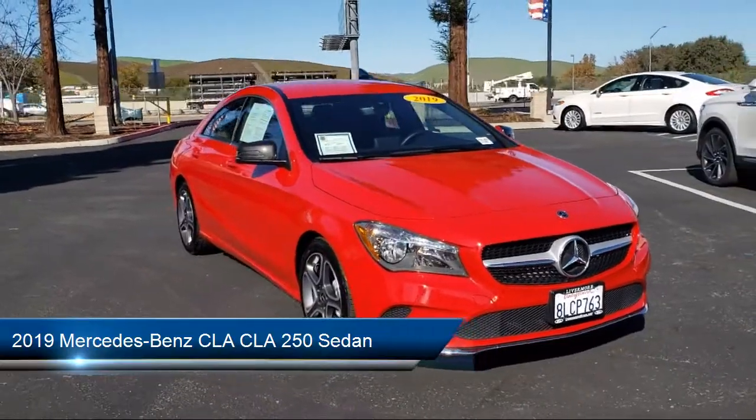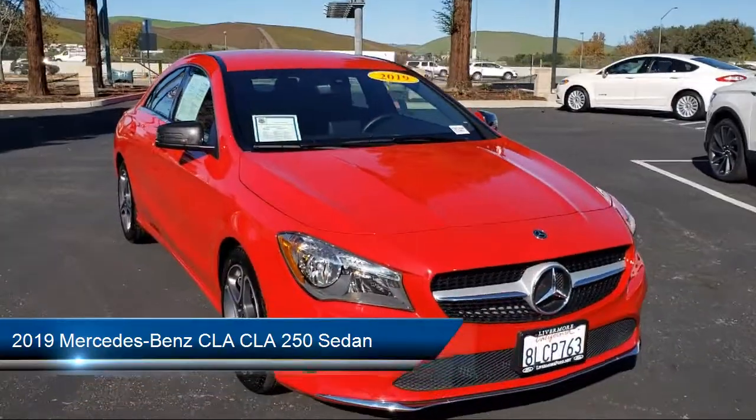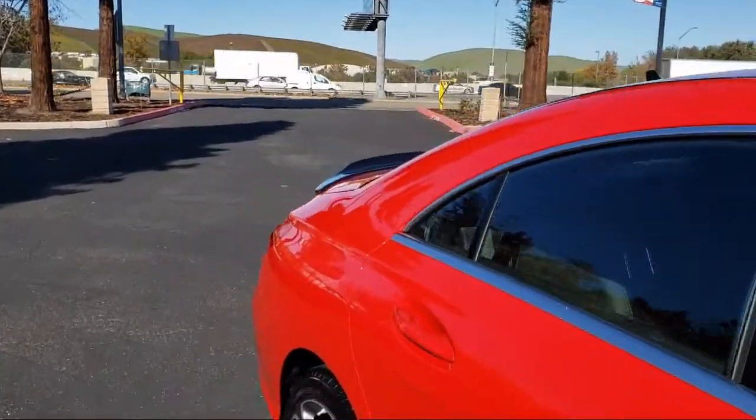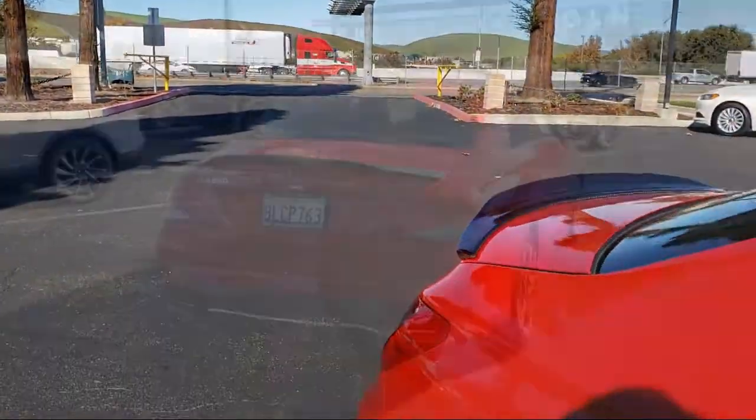It comes equipped with rear view camera, alloy wheels, keyless entry, fully automatic headlights, NVTex leatherette seat trim, and steering wheel controls.